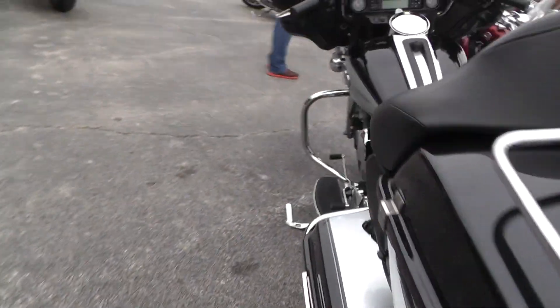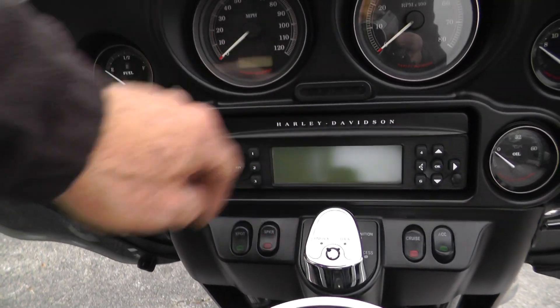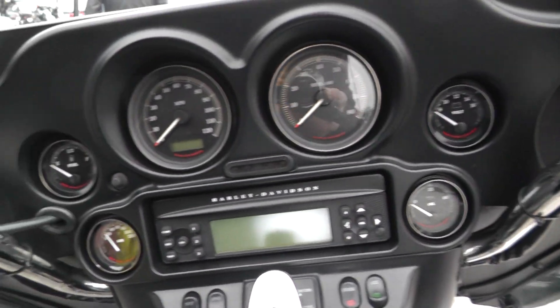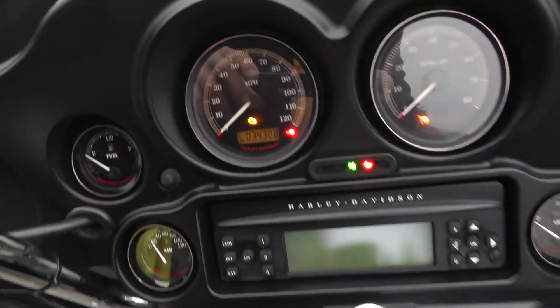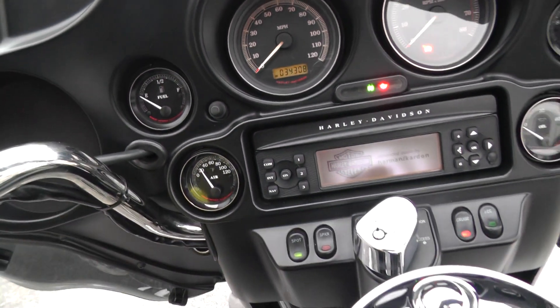Check the mileage and give it a listen. It's got AM, FM, CD player, electronic cruise control, full instrumentation, full on-board electronics here from rider to passenger. Bike's got 34,308 miles on it.